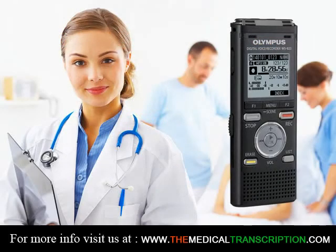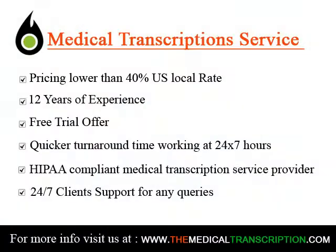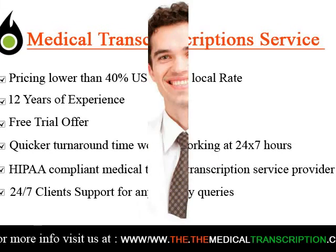medical terminology, writing intensive classes, and several courses in understanding the legal issues of healthcare documentation. You can expect to get plenty of on-the-job training to practice what you are learning in the classroom.